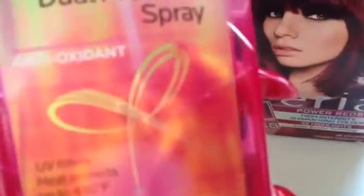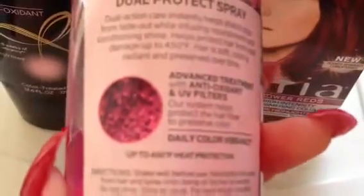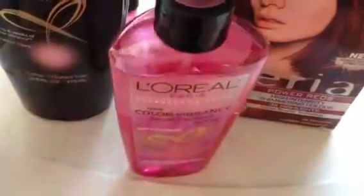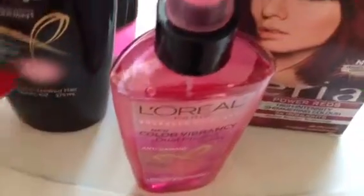There is also the Conditioner as well as the Color Vibrancy Dual Protect Spray. It's an antioxidant with UV filters and heat protects up to 450 degrees, so you can definitely use this every day. Just leave it in your color treated hair and it will not only protect it but help keep that color looking really fresh and vibrant. It has a really nice light scent to it, and the fact that it has antioxidants is just really an added bonus.